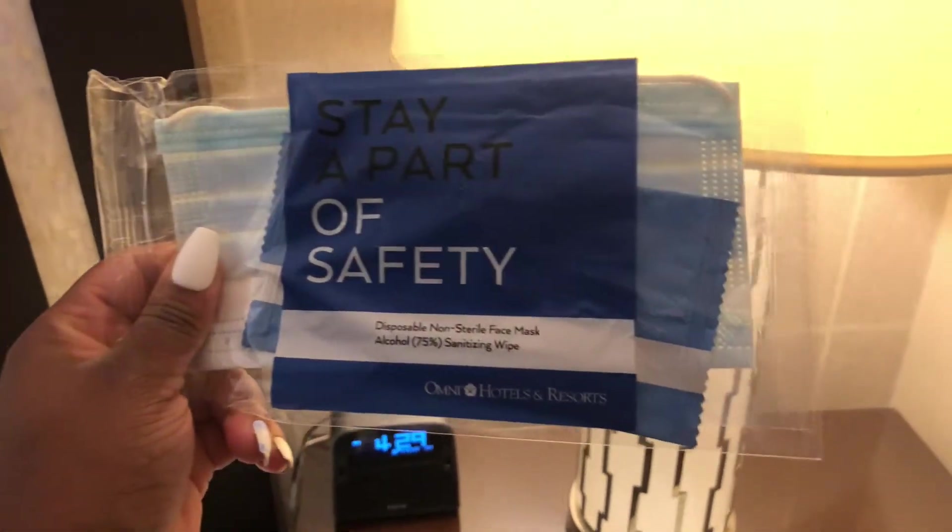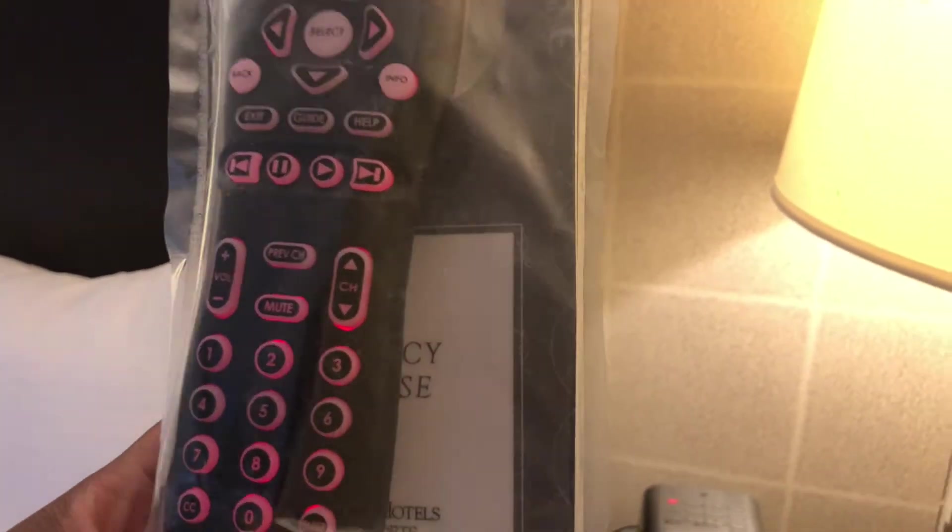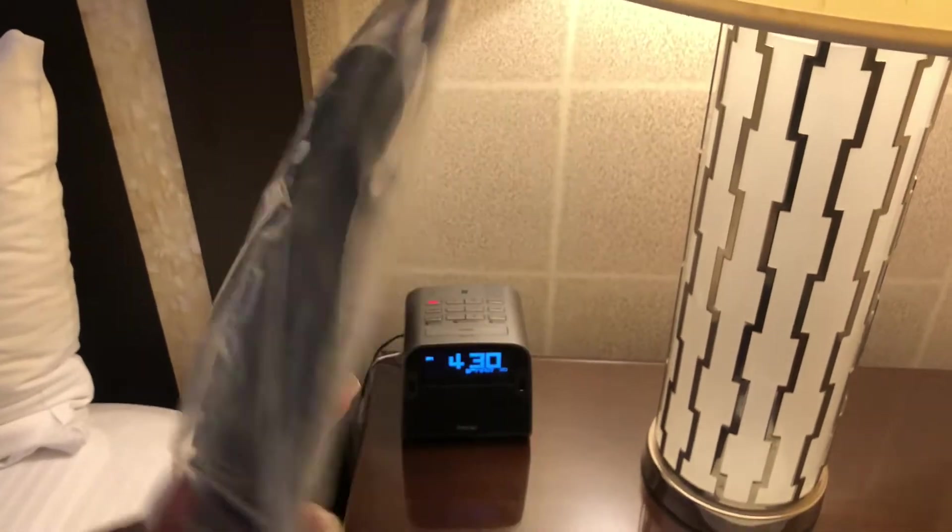Stay a part of safety — these are some masks. They're like some little wipes on the inside. They also covered up the remote, which is the first thing I've seen. That's like the first time here when we were here they didn't have sterilization — sterilization, which is good.